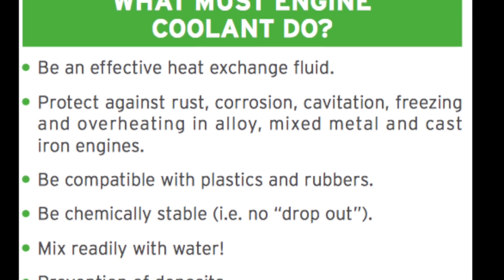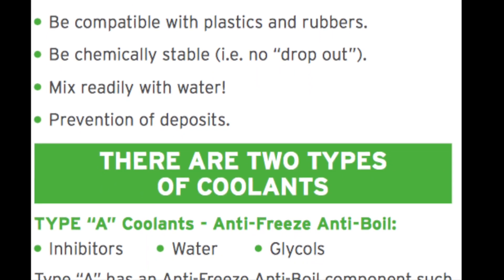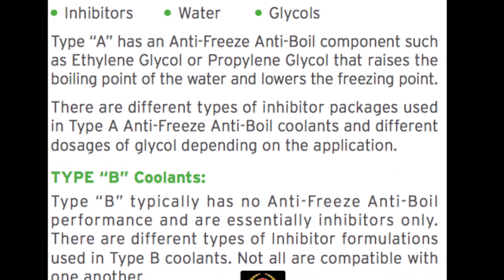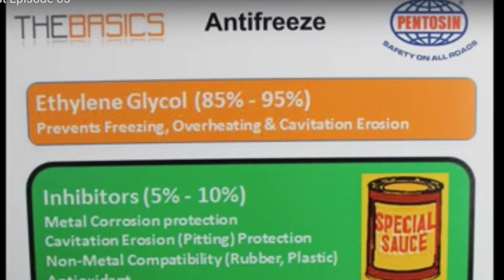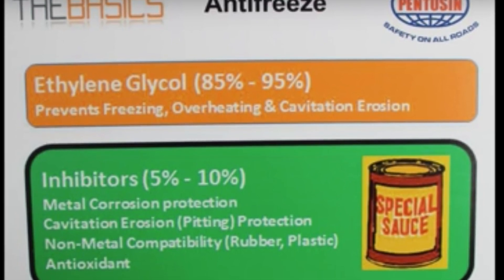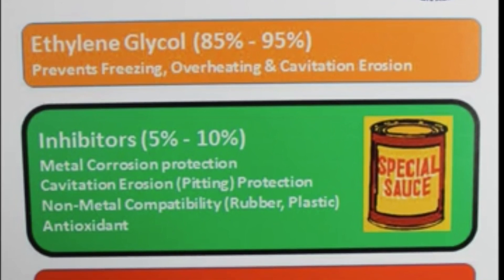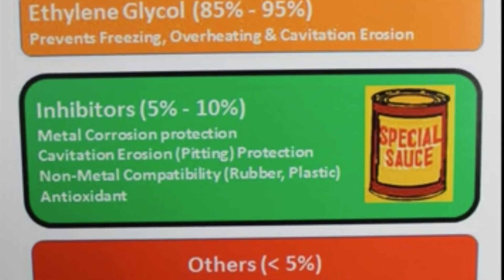There are two big brackets of coolants. Type A coolants have a glycol in them, so they have that antifreeze/anti-boil component, and Type B only has the corrosion inhibitors. So what is the actual breakdown of the coolant that we buy? Type B coolant just has the corrosion inhibitors. But Type A — 85 to 95% is actually going to be the ethylene glycol, that's the antifreeze/anti-boil product, and 5 to 10% is going to be the different inhibitors.